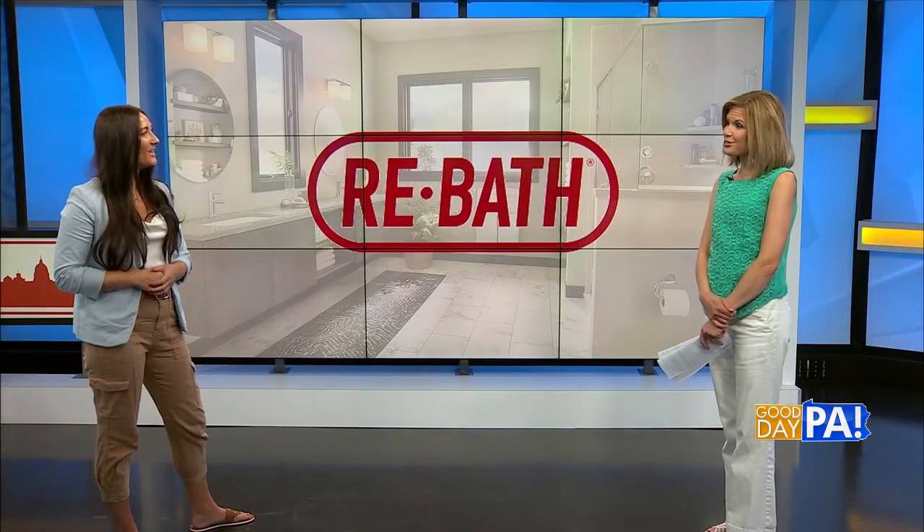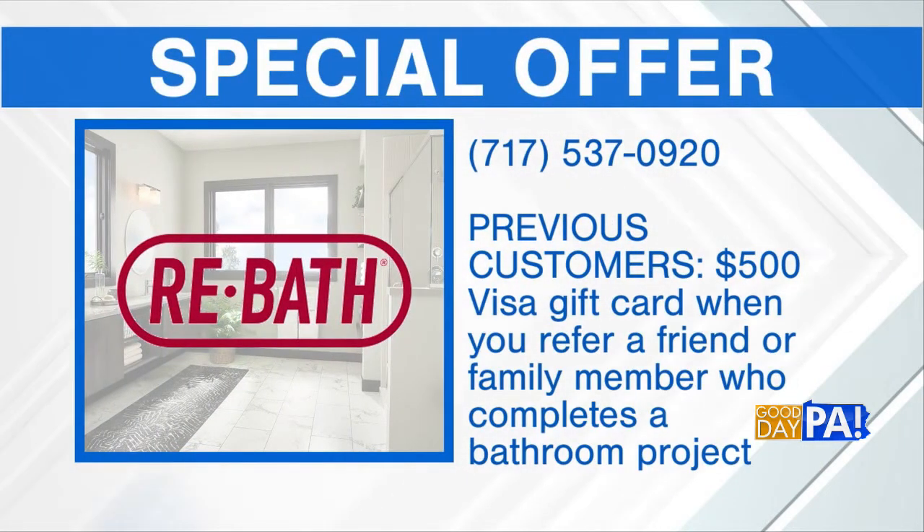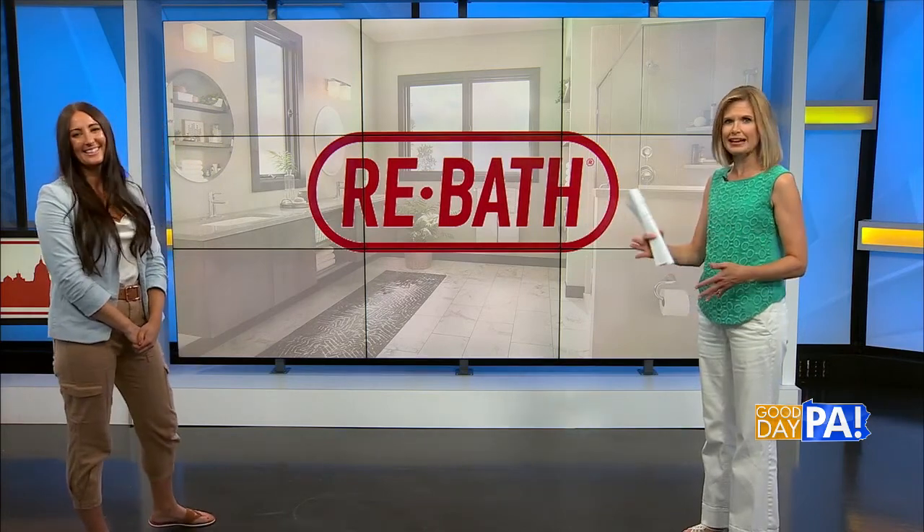You also come with offers to pass along. We have a very special offer today. For previous Rebath customers — if you are a customer of Rebath or have gotten your project done with us — we're offering a $500 Visa gift card if you refer a friend or family member and they decide to go with us for their project. And if you're a new customer, we have a $1,000 credit towards your project when you mention that you saw us today on Good Day PA. Great ideas for bathroom remodeling, and you can see the great help that Rebath can offer in planning that space for you.